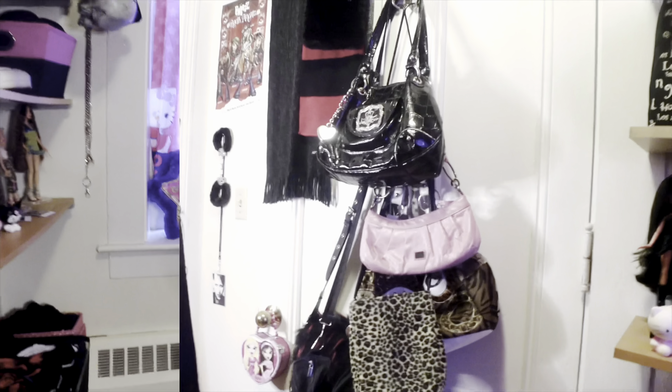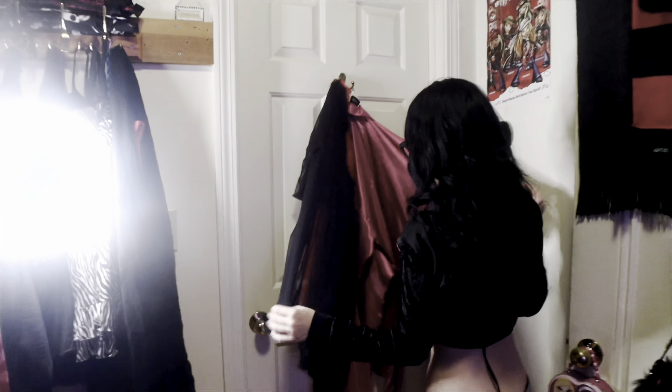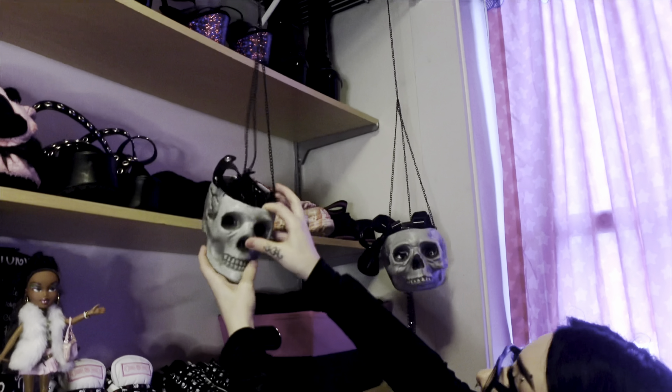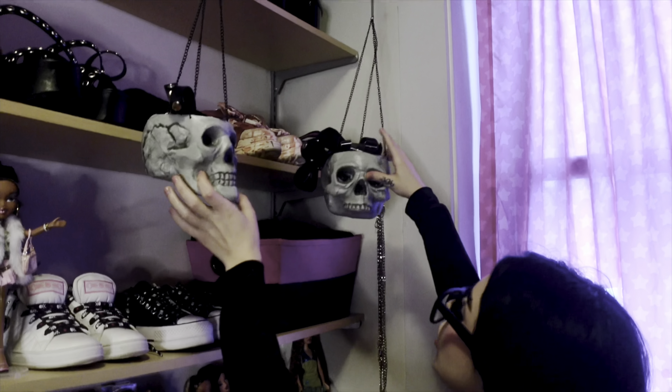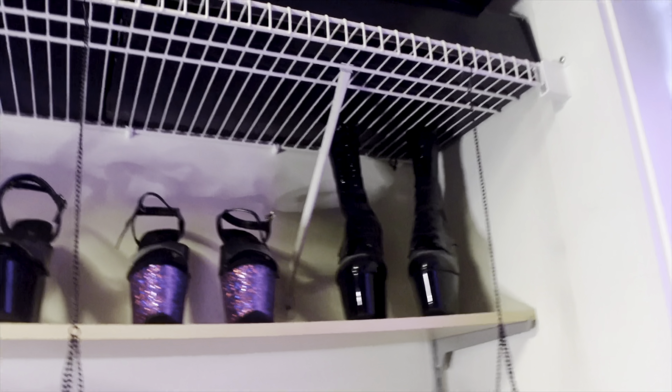Those are just a couple of my favorite little bags in the rotation. Over here by the door to the bathroom are little robes — our robes. These are plant holders from a Halloween store, but I have garters and choker necklaces just hanging. It's all of Lizzie's Pleaser shoes but I wear them too, so just our Pleaser collection.